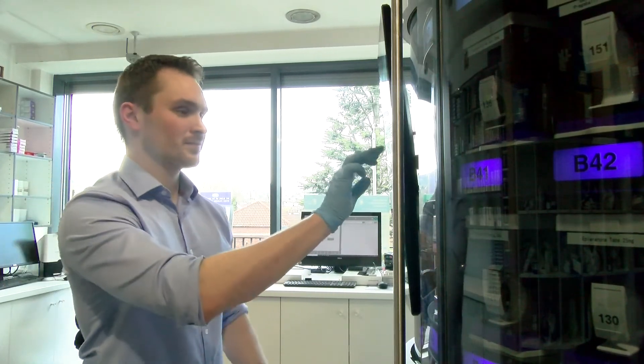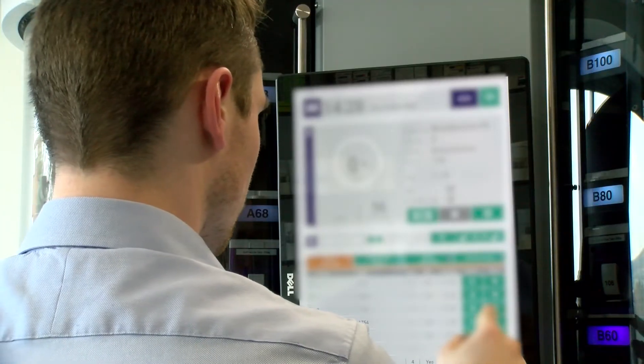Most pharmacies in Northern Ireland would still be on the manual MDS process, and they have a certain capacity — most, if not all, have reached that capacity. Automating that process drastically increases the amount of patients that you can take on.